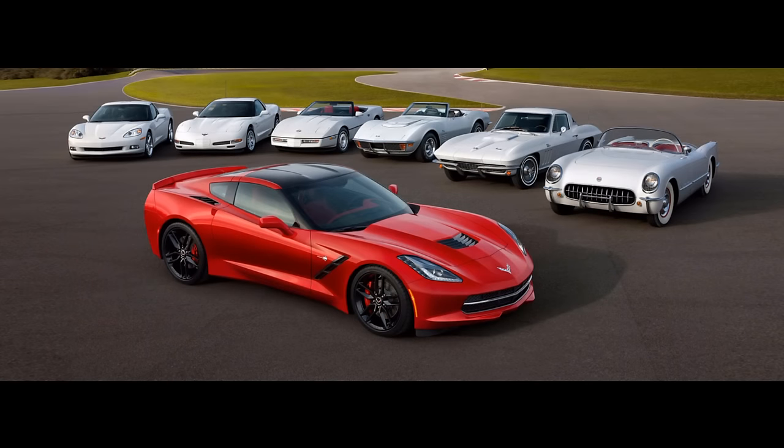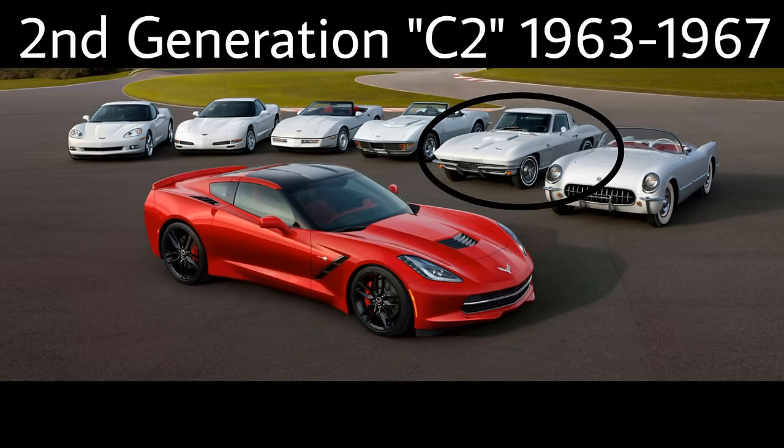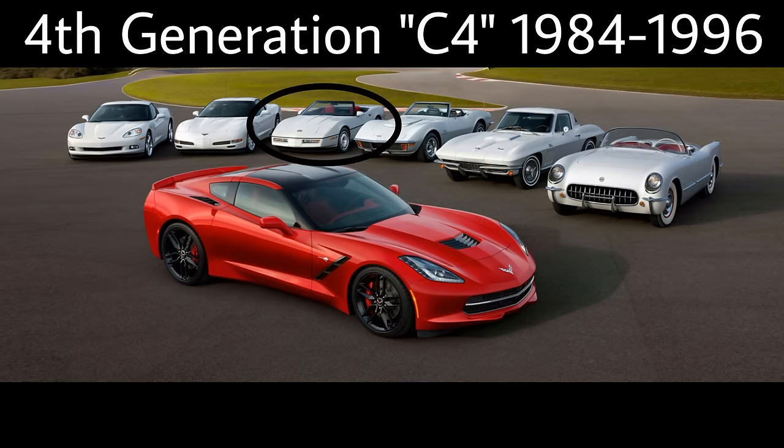The first thing I want to go over is how the C6 Corvette fits into Corvette history. There are seven total generations, with the C6 being the sixth. The C1 started production in 1953 going up to 1962. The C2 — one of my favorites — was produced from 1963 to 1967, but it had a very short production run. The C3 was produced between 1968 and 1982, actually the longest-produced Corvette. The C4 came next, produced between 1984 and 1996.